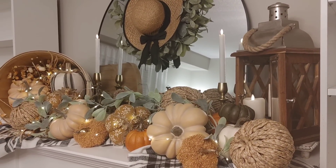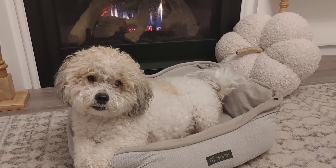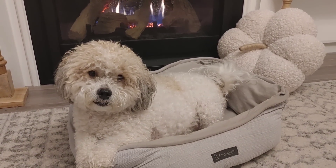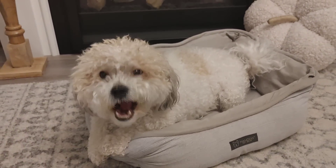You guys will have to let me know if you started your fall decorating or if you're waiting a few more weeks. Of course, this wouldn't be a video of mine without showing sweet little Holstein — I wanted to share a few little clips of him eating his evening snack.